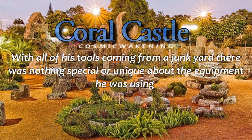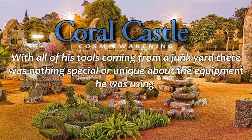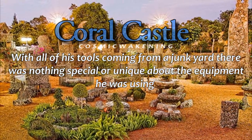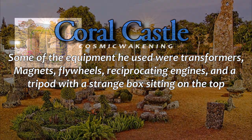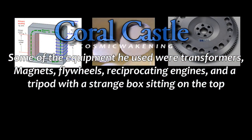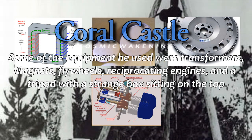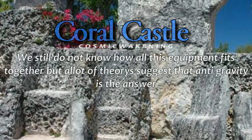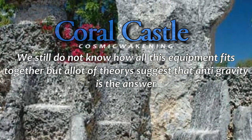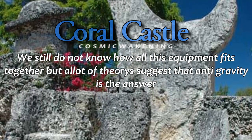With all of his tools coming from a junkyard, there was nothing special or unique about the equipment he was using. Some of the equipment he used were transformers, magnets, flywheels, reciprocating engines, and a tripod with a strange box sitting on top. We still do not know how all this equipment fits together, but anti-gravity is the answer.